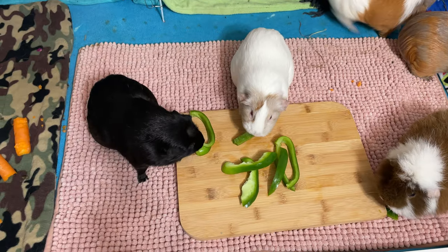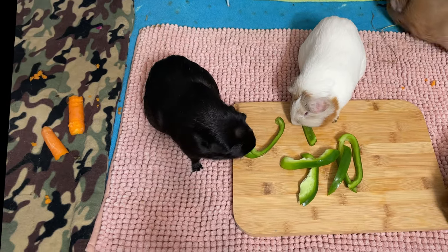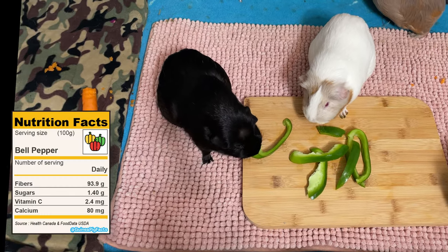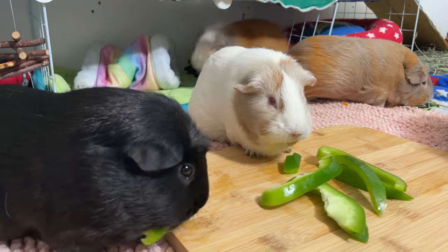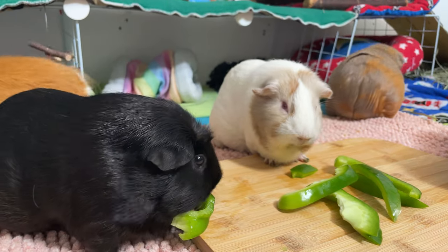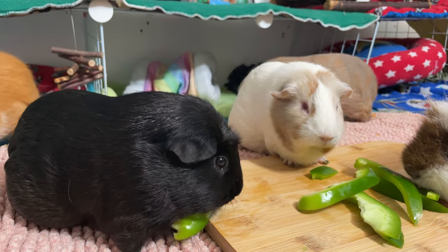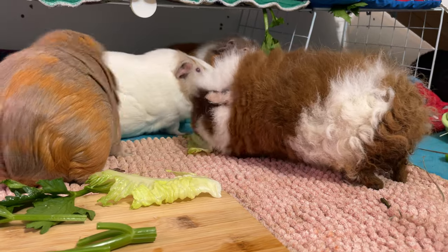Originating from Central and South America, bell peppers were brought to Europe by Christopher Columbus. Bell peppers are rich in vitamin C and also provide a good dose of vitamin A, vitamin B6 and folate. The green peppers are low in sugar, whereas the red ones have more. Yellow and orange contain sugar and should not be given every day. However, green peppers can be given almost daily in a reasonable amount.